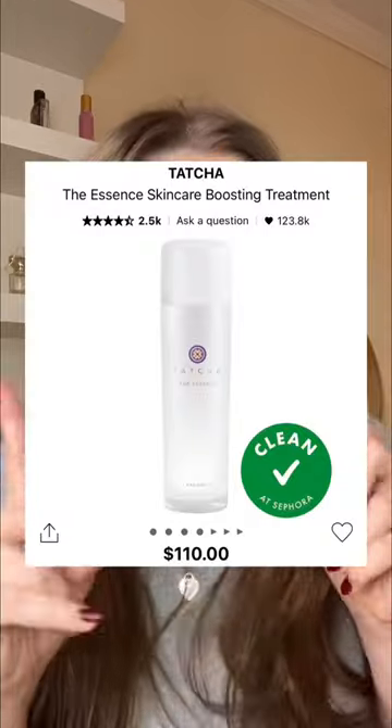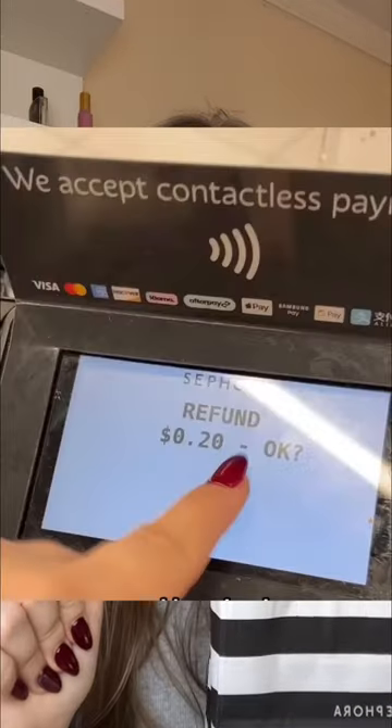Yesterday, I went to Sephora to return my $110 Tatcha Essence, and in exchange, I got a bag that is filled with makeup for the same price. Maybe not the same price because I actually got 20 cents back.